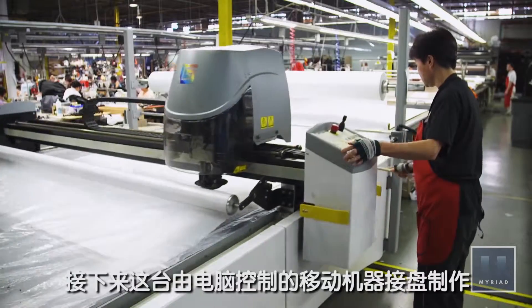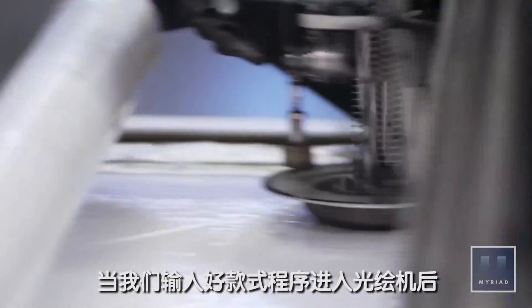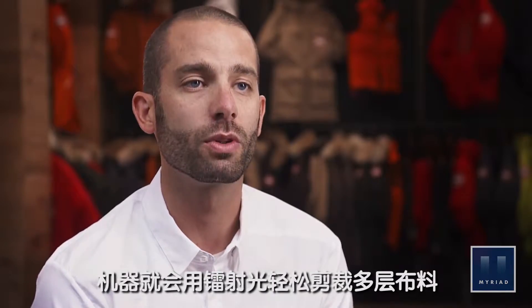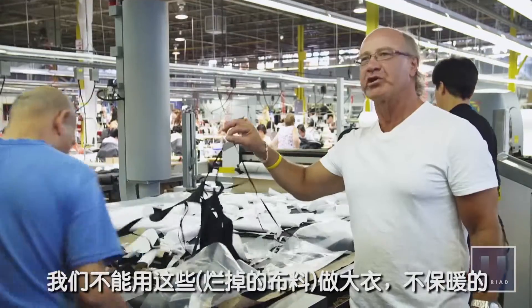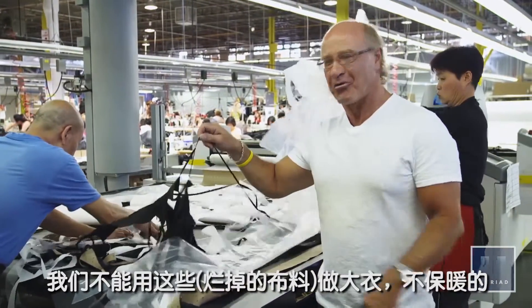Now a roaming computer-controlled blade takes over. When you upload the electronic file to the Gerber machine, it's laser-guided and it can cut multiple layers. With the cutting finished, the excess fabric is cleared away. There isn't much left behind — you cannot make a jacket out of this. It would have a lot of air conditioning holes, for sure.